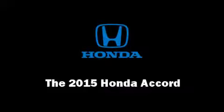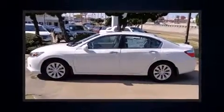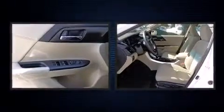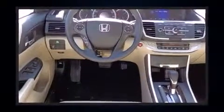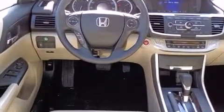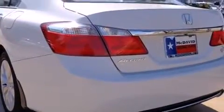Climb inside the 2015 Honda Accord. Under the hood you'll find a four-cylinder engine with more than 170 horsepower, providing a smooth and predictable driving experience. This model accommodates five passengers comfortably and provides features such as one-touch window functionality.